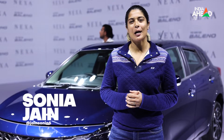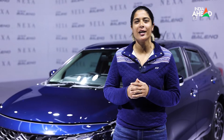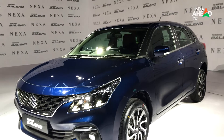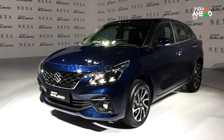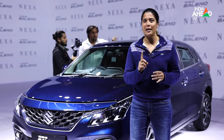Hello everyone, welcome to Motor Ahead. Today Suzuki launched the all-new Maruti Suzuki Baleno. This car has already proven itself in numbers — its sales figures are so good that every 3 minutes one Baleno is sold.